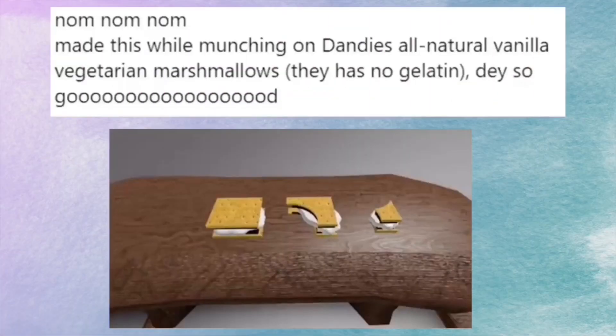Call Me Bob posted a picture of some s'mores. She said: Nom Nom Nom, made this while munching on Dandy's all-natural vanilla vegetarian marshmallows. They have no gelatin and they feel good. So this is the picture of the s'mores — they're vegetarian and they should be coming to the new realm with a campfire and everything. I actually have some more tea about the s'mores and the campfire.